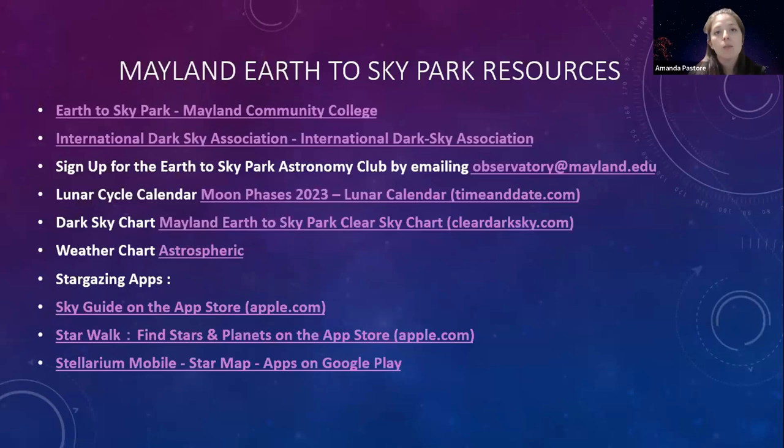If you're going to do any kind of stargazing, definitely invest in at least one good stargazing app. Sky Guide at the top is my favorite — I have an iPhone and have been using it for years. It's $3 in the app store but totally worth it. Starwalk is another one some of my teammates use, available for Apple or Android. And Stellarium Mobile is a free app — you can also use it on your desktop. It's open source, a very comprehensive astronomy program.